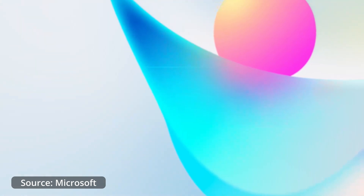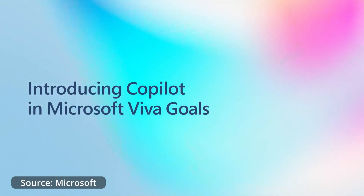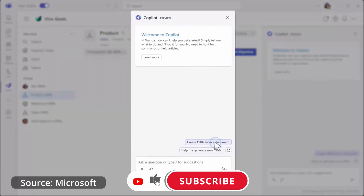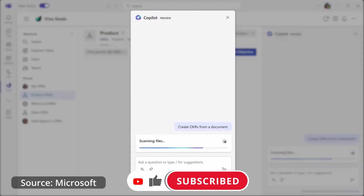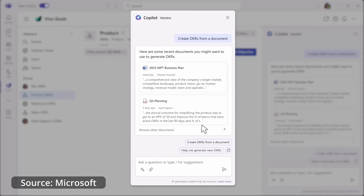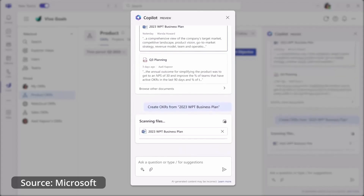In April 2023, Microsoft announced Copilot in Microsoft Viva, rolling out starting in 2024. It is designed to bring aspects of AI into the human resources part of any organization, helping by simplifying goal setting, improving engagement, and improving communication throughout the organization. More information about the product will be available as we get closer to the release date.